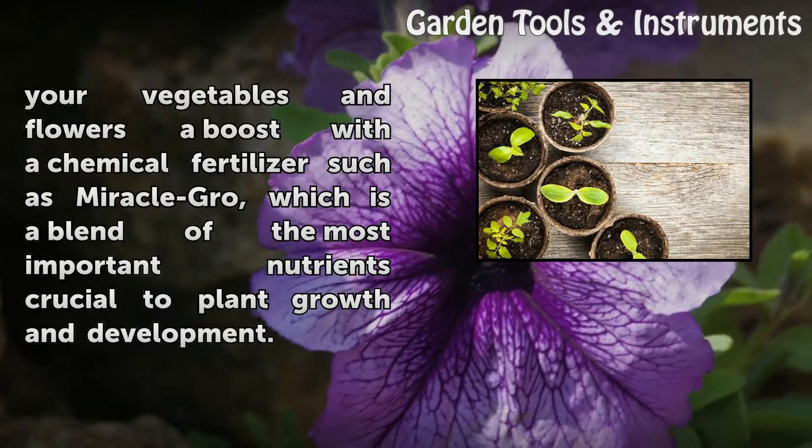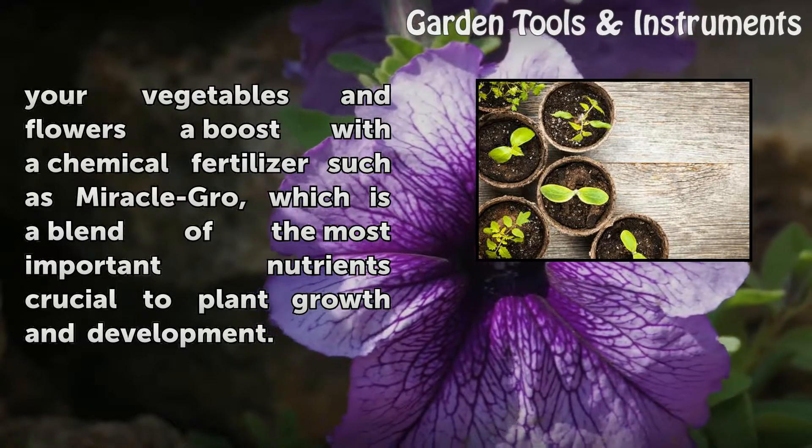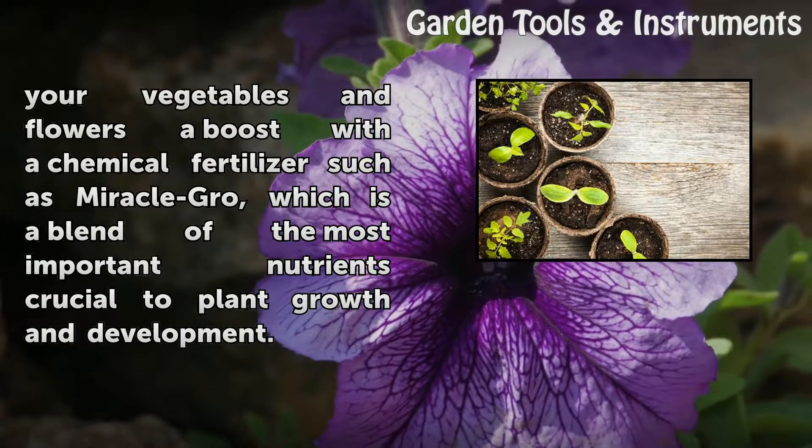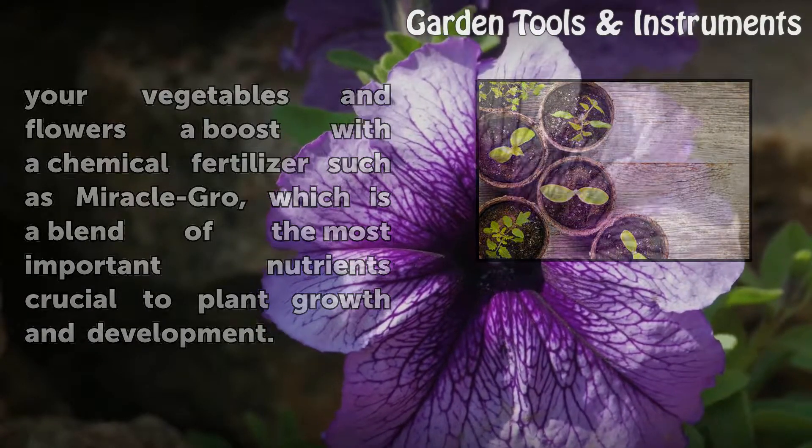An alternative is to give your vegetables and flowers a boost with a chemical fertilizer such as Miracle-Gro, which is a blend of the most important nutrients crucial to plant growth and development.